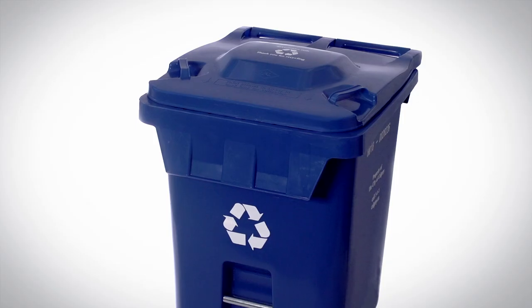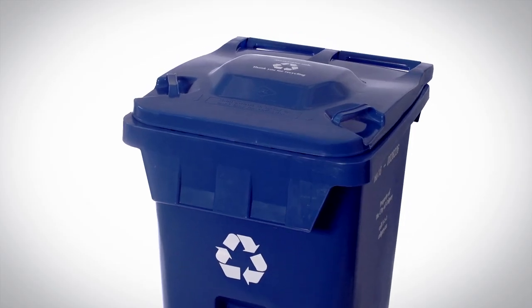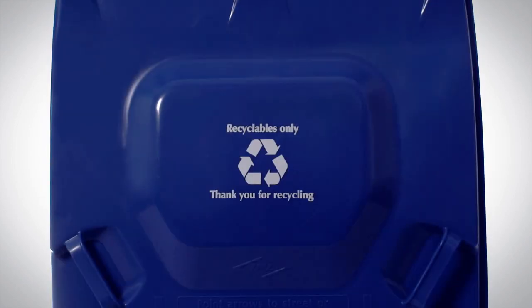Hey Calgary, let's recycle right! Your blue cart is for paper, cardboard, and household packaging.